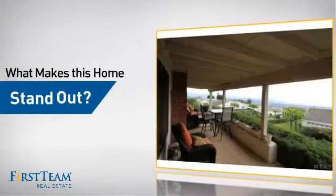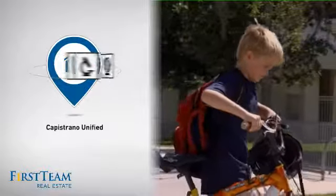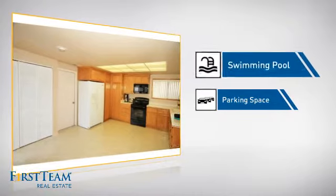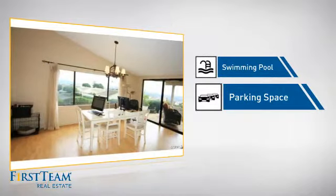But let's talk about what really makes this home stand out. Parents will be happy to know that it's located in this school district. This home also features some other great amenities, like a swimming pool for those hot summer days, and extra parking space for your vehicle.